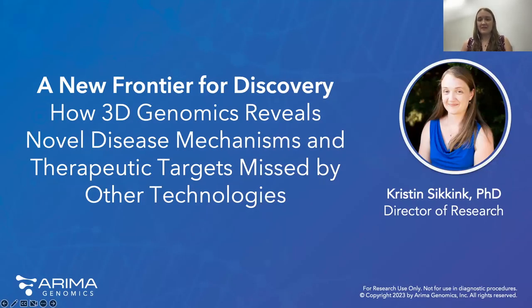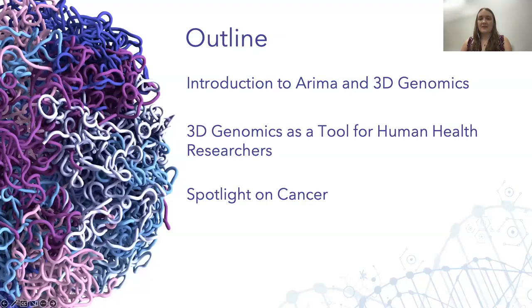Welcome everyone, and thank you for joining us. I'm very excited to be here today to share some of our latest research from ARIMA Genomics. In my presentation today, I'll begin with an introduction to ARIMA's technology and the types of information delivered by our core product, then go into examples of how this technology is applied to human health research, and finally take a deeper dive into how ARIMA's tech has been applied in cancer research.